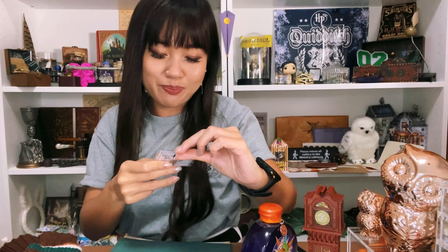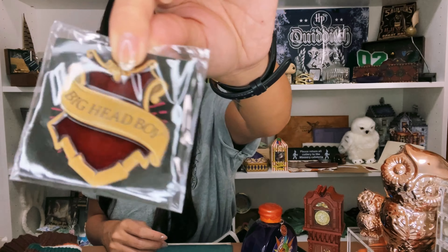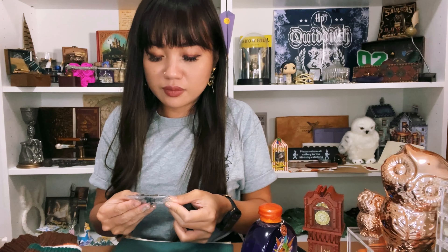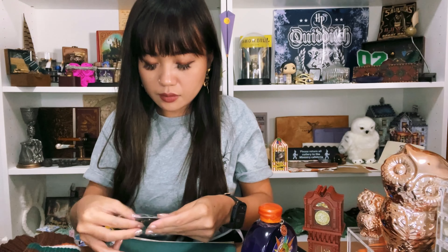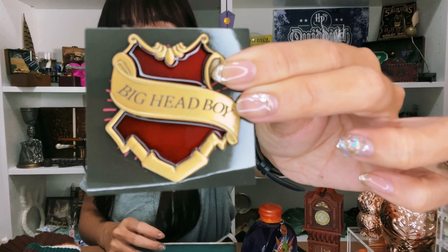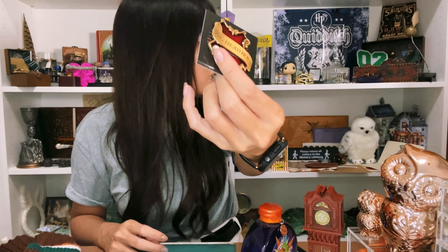Next, there's a pin — a Big Head Boy badge! We know who this belongs to — probably Percy, though Bill was also Head Boy. This is really nicely made. Let's take it out of the wrapper. It's so beautiful — it's kind of like the prefect badge we got before, but it's the Head Boy one.